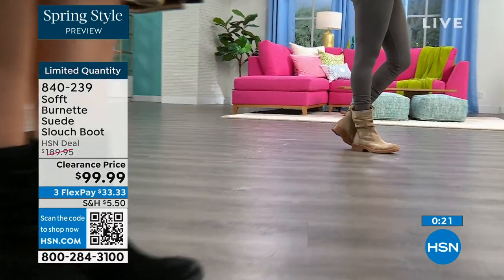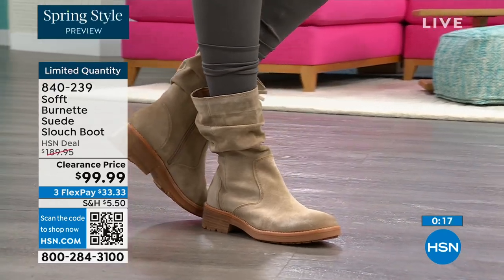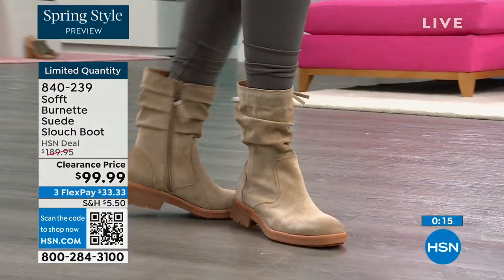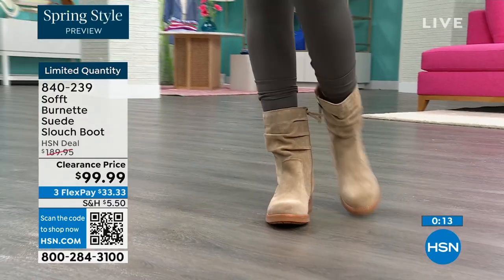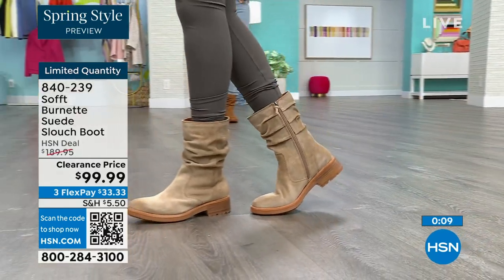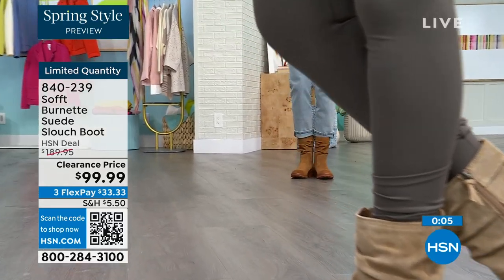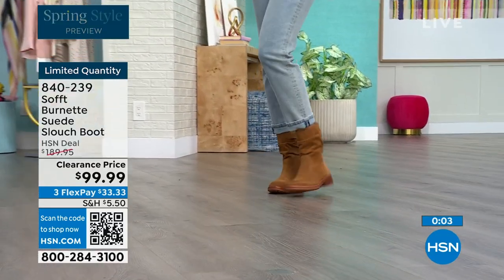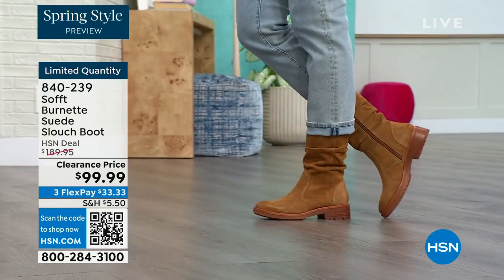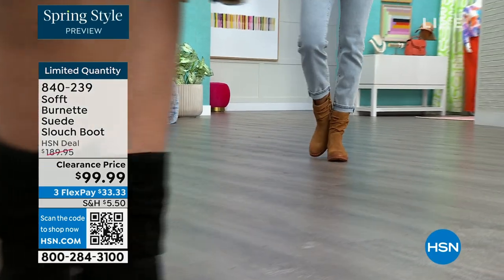Absolutely — and comfortable. You've got that great grip on the bottom. The flex pay is $33, so use that flex pay. Shop on hsn.com or use that QR code. These are item number 840239. We'd love to send them out to you — the last literally few dozen.